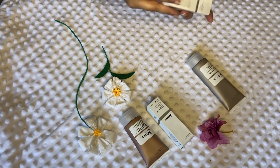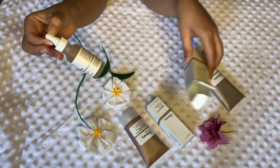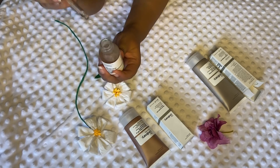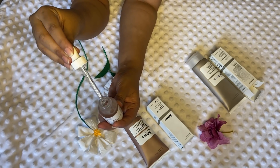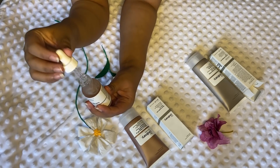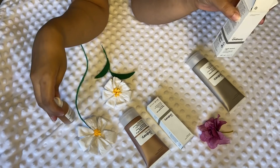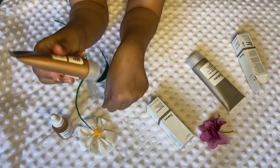Starting with the Lactic Acid 5% — let me show you the packaging. This is how it looks, and inside is this bottle with a dropper. If you open it, the formula is very watery, so it gets absorbed on your skin really quickly. It's not oily at all.